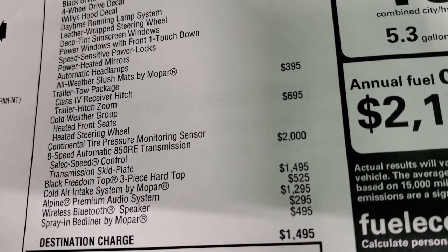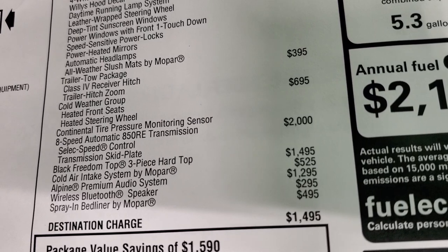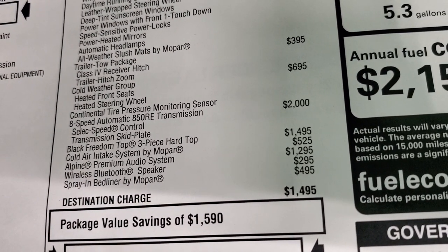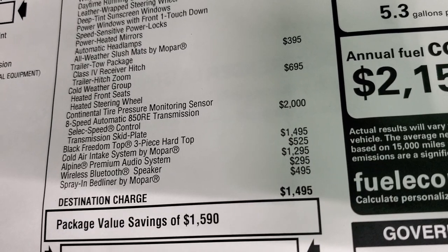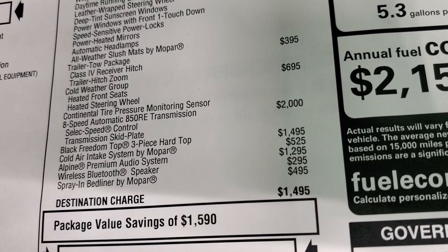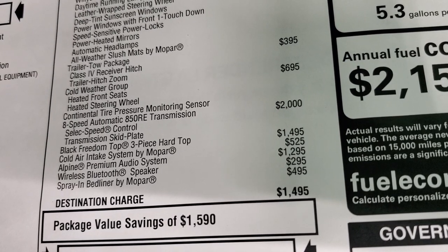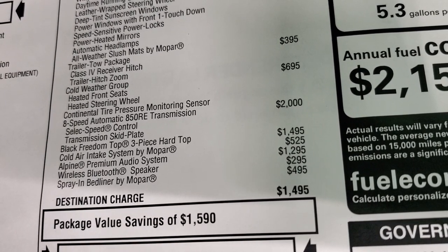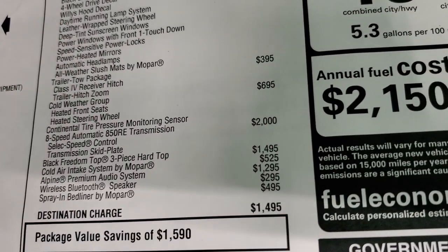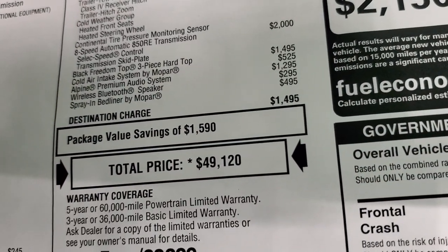Cold weather group gives you the heated seats and heated steering wheel, and the 8-speed automatic transmission is a $2,000 option. The hard top is a $1,495 option. Cold air intake system by Mopar is $525. You get the Alpine premium audio system and the wireless Bluetooth speaker in this one, as well as the spray-in bed liner. So MSRP is $49,120.